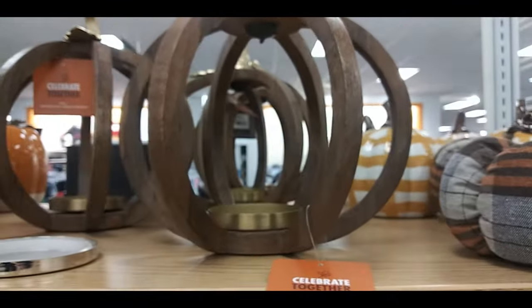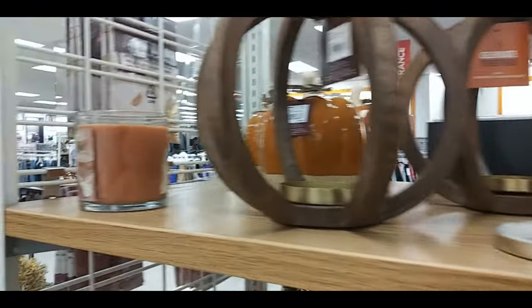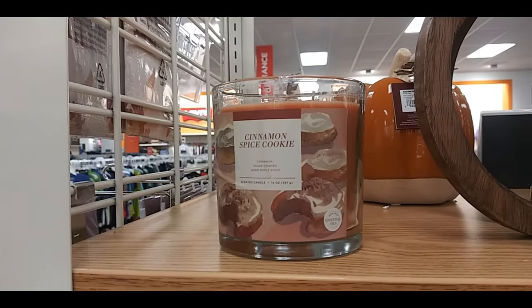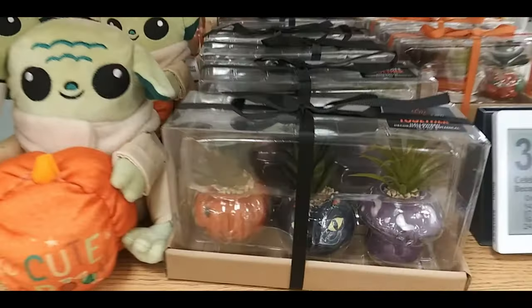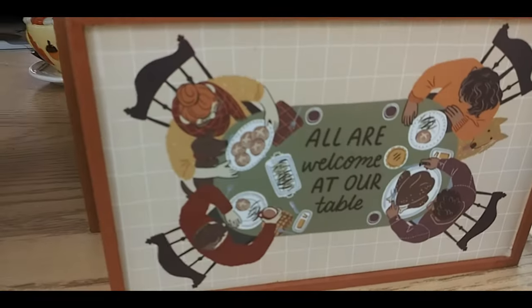Here's some flannel pumpkins. Wooden pumpkins — you can put a candle in it. First candle. Cinnamon Spice Cookies. Mandalorian baby, Baby Yoda. Little succulent plants. Thankful sign, which is pretty cool. Pumpkin Spice. Pumpkin Pie. And another pumpkin. Another succulent.